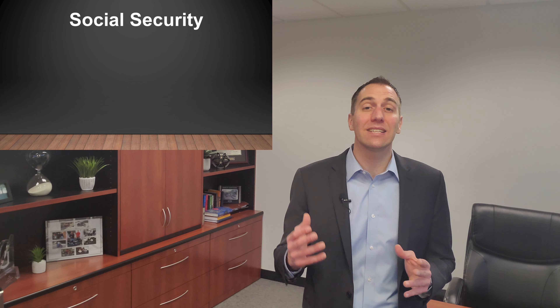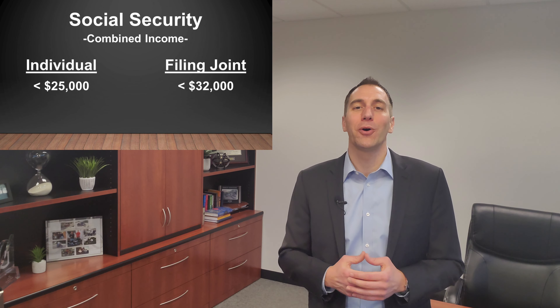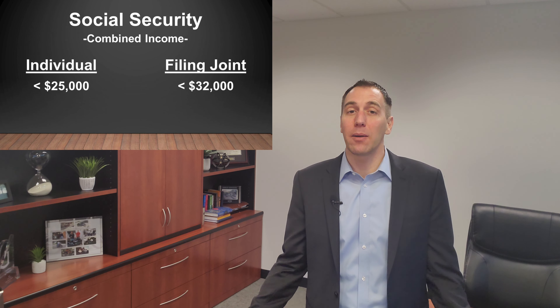Number five: your Social Security benefits. It is possible, up to a point, to receive your Social Security benefits without paying taxes on that money. It all depends on the different income sources you have coming in. As of 2020, if your combined income as an individual falls below $25,000, or as a couple falls below $32,000, then your Social Security benefits will not be taxed.